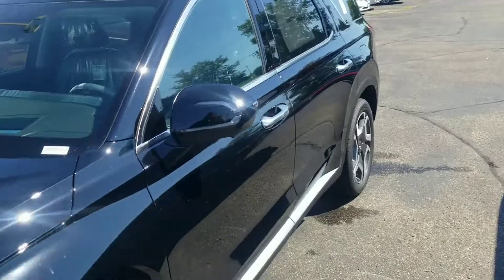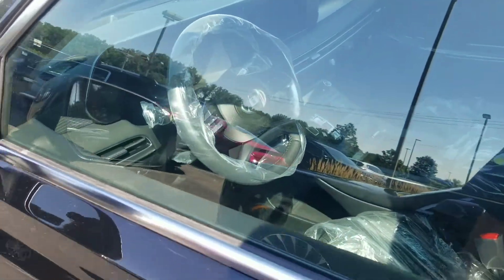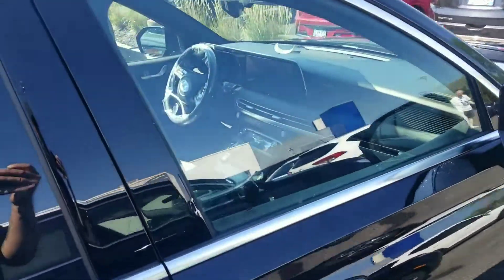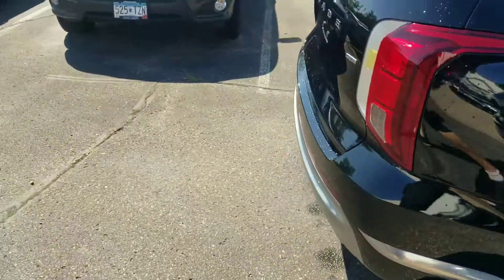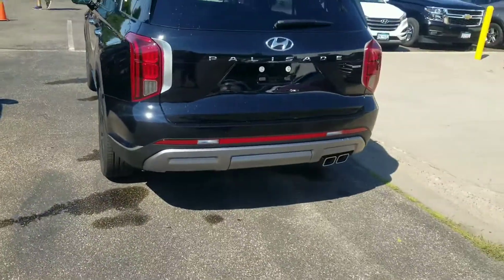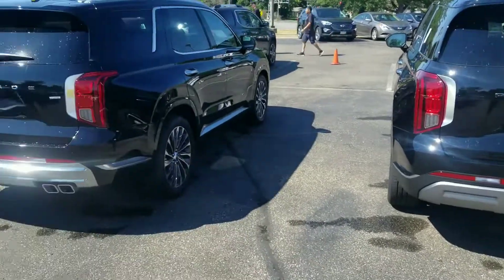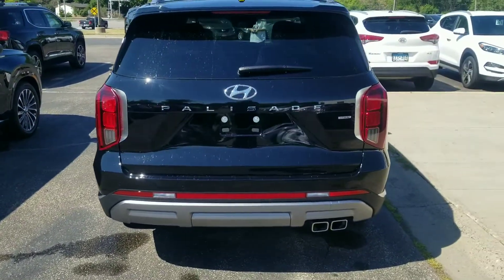Just by the looks of it, the interior is roughly the same. The rear kind of looks the same — maybe the lower part is a little different — but I'll have more videos on it when I get one in the shop.